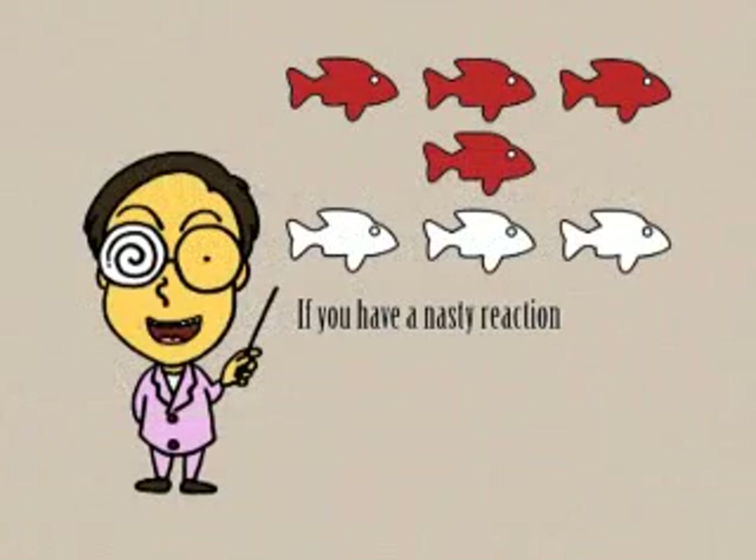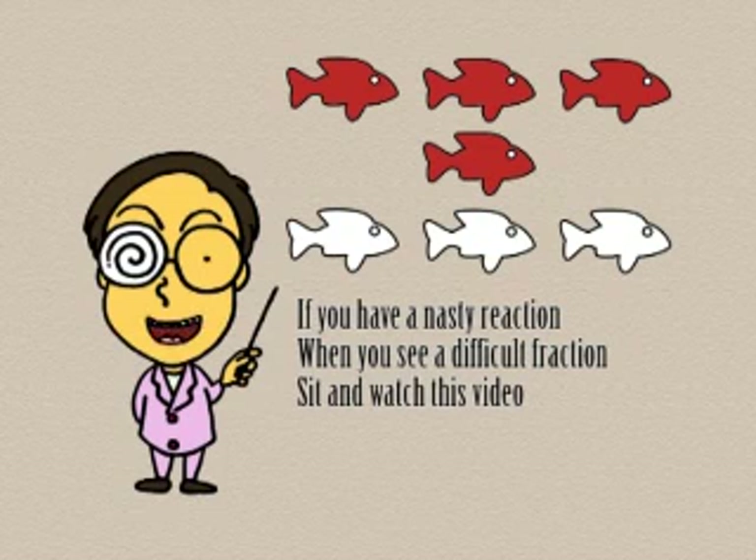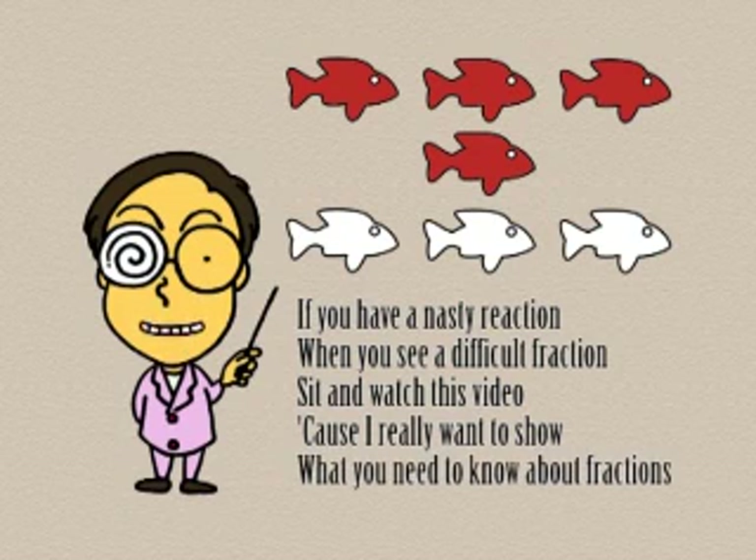If you have a nasty reaction when you see a difficult fraction, sit and watch this video, cause I really want to show what you need to know about fractions.